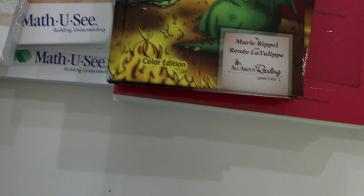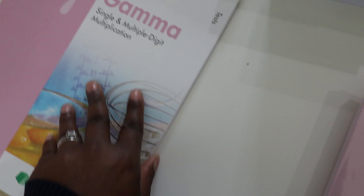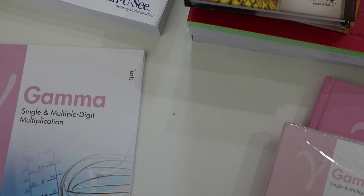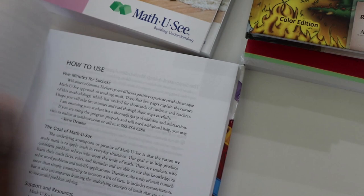For math we are going with Math-U-See again. This is the workbook and then we have the test book. As I stated last year, after we finish the sheets we decide to do from the workbook, I come back and we do the test book as a revision at the end of the term. Then we have the teacher's manual.